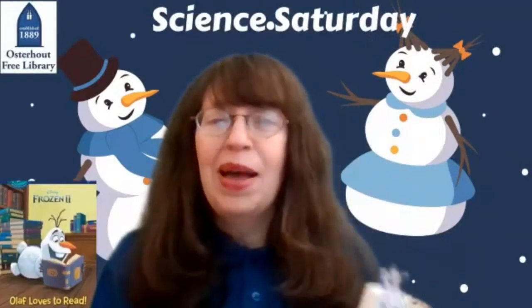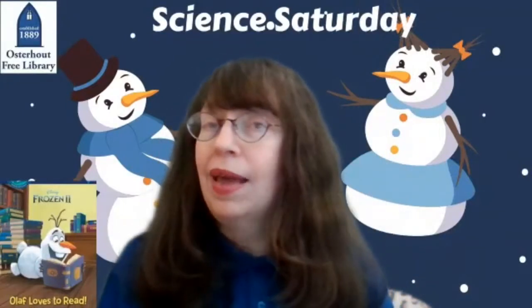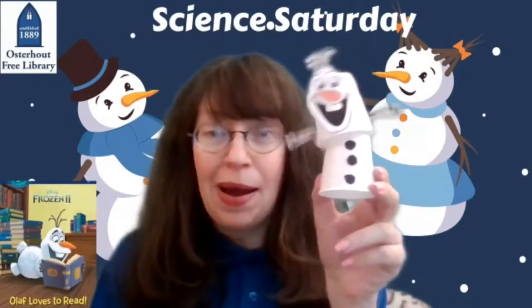Do you recognize this guy? It's our favorite snowman, Olaf from Frozen. Olaf loves warm hugs and he loves to read. So I'll share a short beginning reader book called Olaf Loves to Read, and then we'll make our own fun bobblehead.